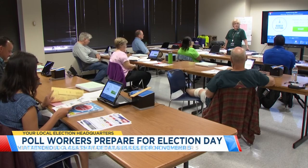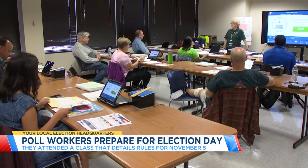It is a very long day. Please make sure you are well prepared. Poll workers need to take at least one class per election they work.